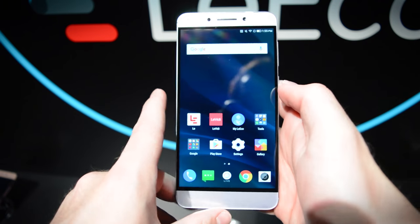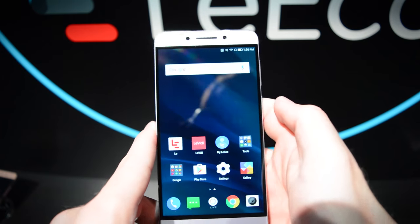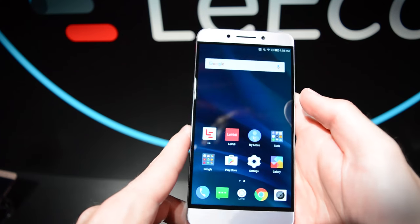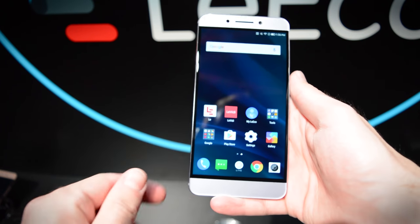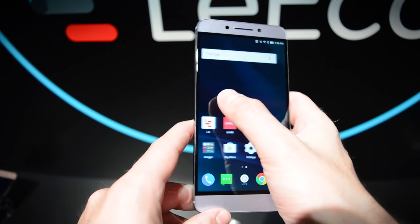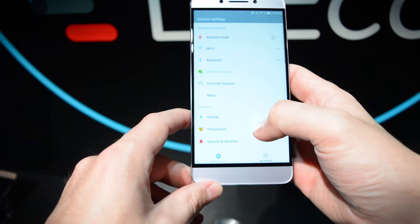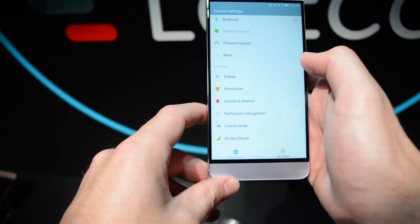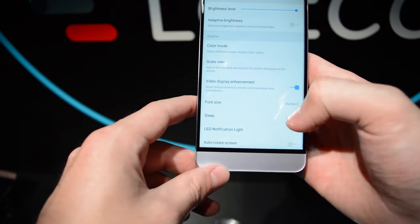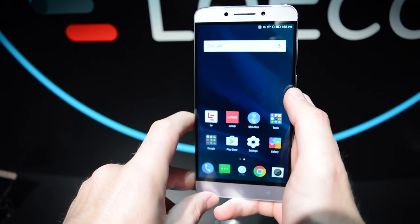There's plenty of room for your music and videos if you choose not to use cloud storage. The screen on this phone is 5.5 inches. We don't know the resolution just yet, but it does look very nice — I can't really see the pixels, it's very bright, the blacks are deep, it's a very nice looking display.